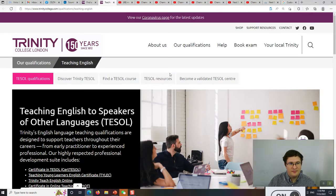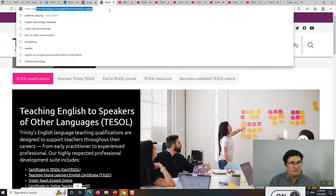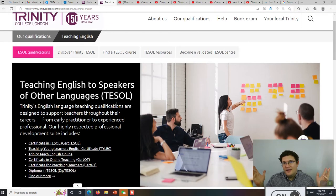On the Trinity website — TrinityCollege.com, I'll put the link in the description — you can look at their different TESOL qualifications. Most of you probably know about CELTA, and there's a lot of misinformation about CELTA and TESOL. CELTA is a kind of TESOL — teaching English to speakers of other languages. If you get a CELTA certificate, it actually says that on it: it's a certificate in English language teaching to speakers of other languages. TESOL is on CELTA.